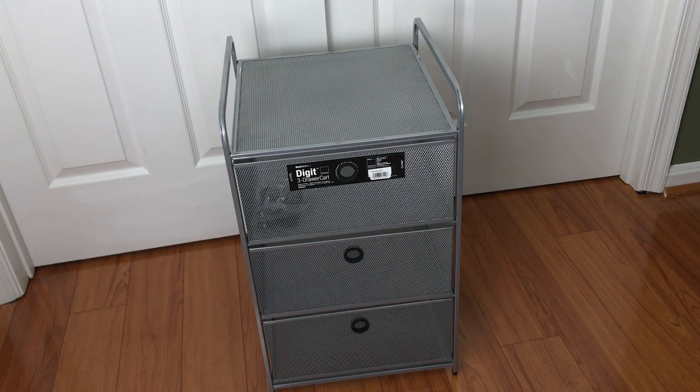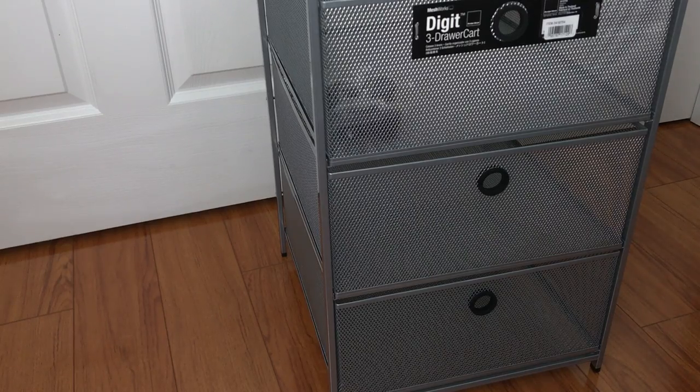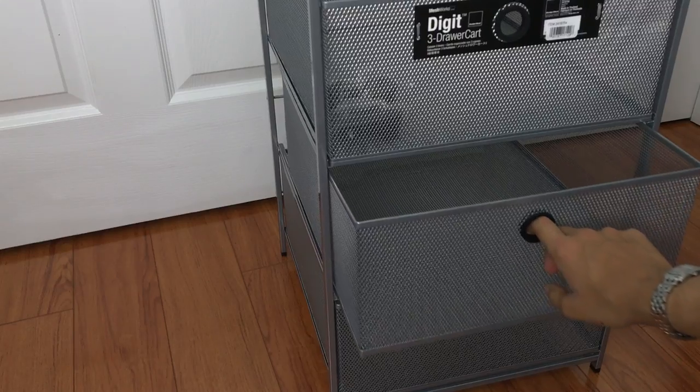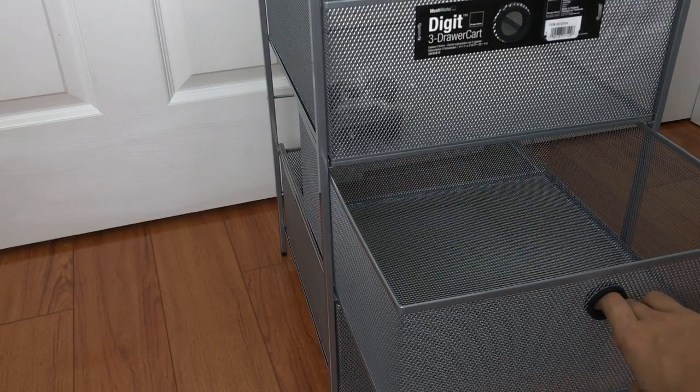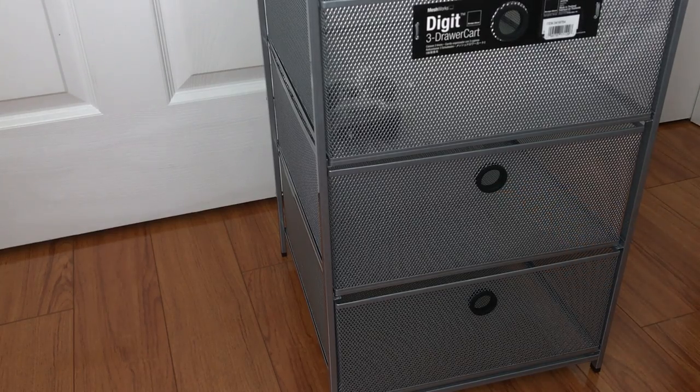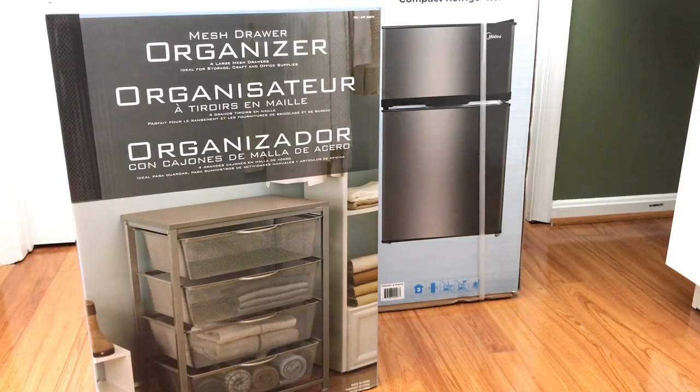I also got something I'm really excited about for extra storage: a small rolling cart. The wheels don't come pre-attached so I'll have to put them on the bottom. My roommate and I decided this could serve as a little pantry where we can put plastic forks, knives, spoons, and plates, and also store our snacks.